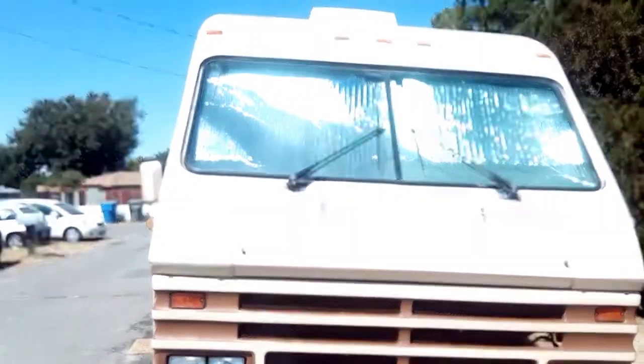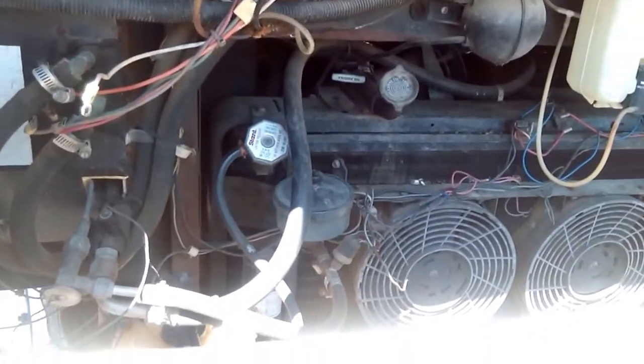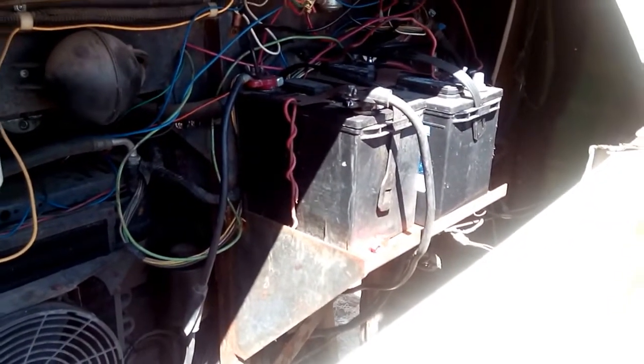As you can see it has a sloped motorhome front for aerodynamics and flat windshields. It has a 454 motor. Here's the motor compartment, radiator — the air conditioner does need to be recharged. Dual batteries: one for the motor and one RV battery.